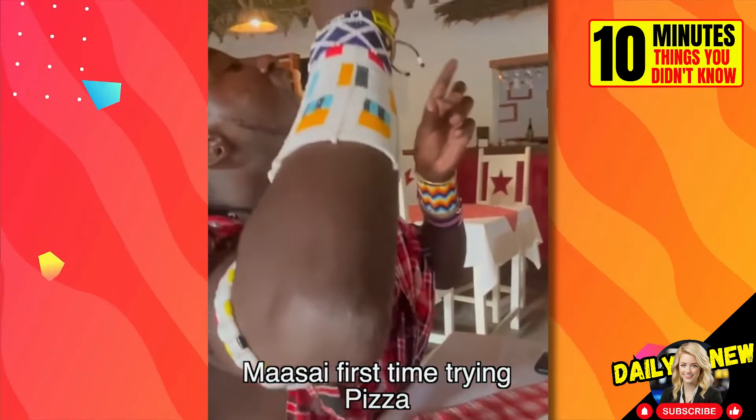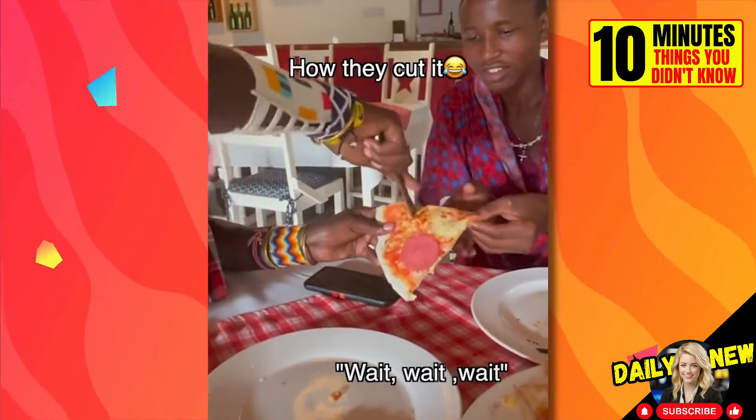This is how a person who has never seen or tasted pizza in their life eats it for the first time. These are members of an African tribe who had never been to civilization before.